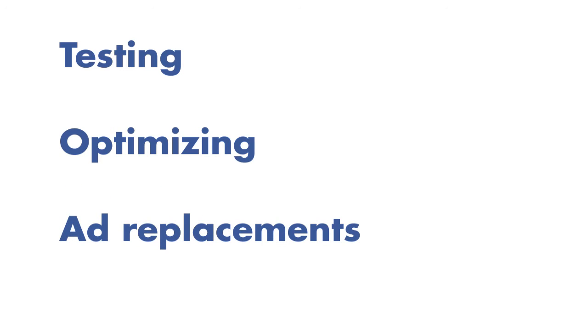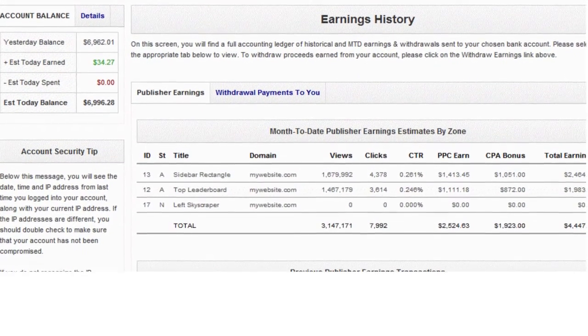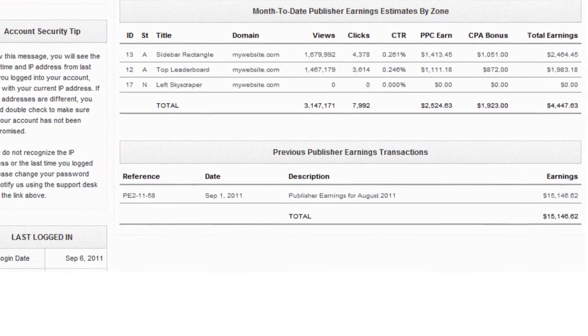All the exhausting work, all the testing, optimizing, and ad placements are done for you, based on the highest earnings for your website. Inside your back office is a full accounting ledger with all earning history and you can withdraw your earnings directly to your bank, so you'll never have to wait for a check to be mailed ever again.